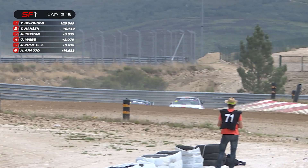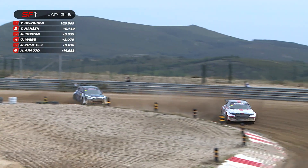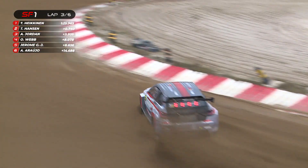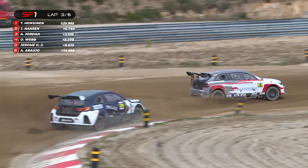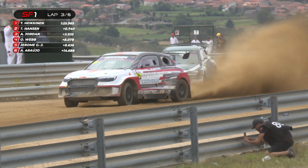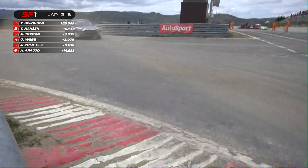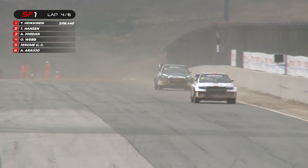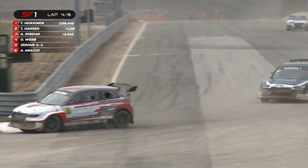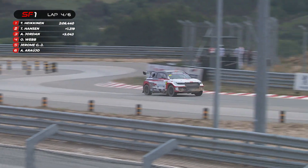Oli Webb also not looking too bad. Going through the right-hander, you can see Hakenen and Hansen looking very menacing — these two have pulled out quite a significant gap to Andy Jordan in third place. Andy's looking pretty safe himself in third position, because Oli's a further four seconds back. Jerome is on Oli's tail, so that's the fight we'll probably be looking at. Six laps here for this semi-final. Hansen really closed up in that third sector — he's looking pretty strong, but it's one thing to close, it's another thing to pass.